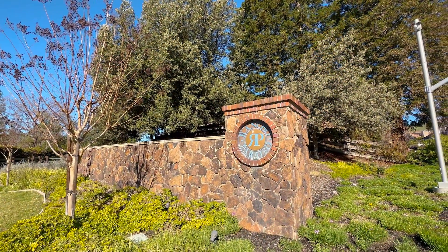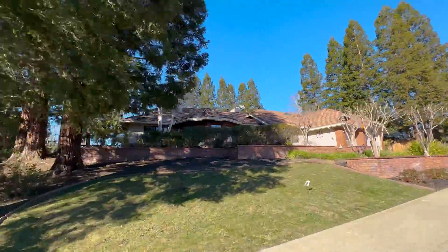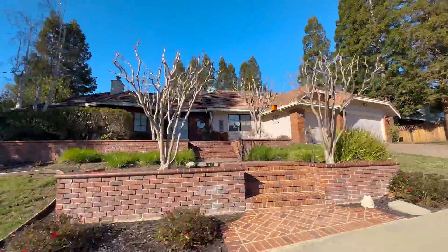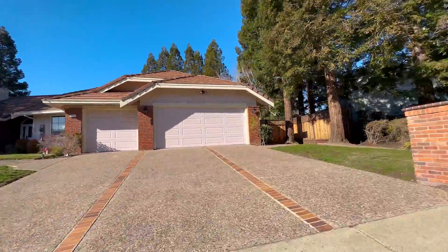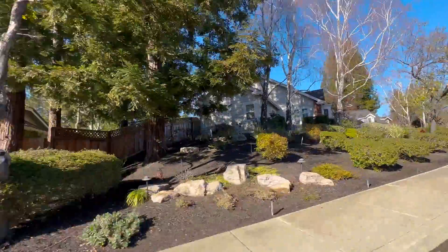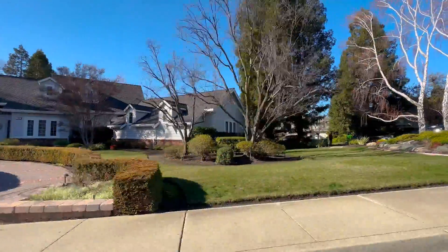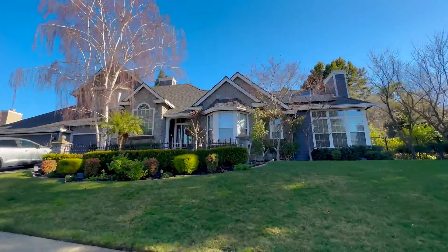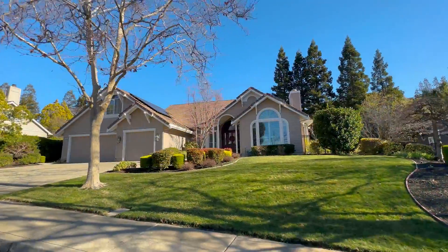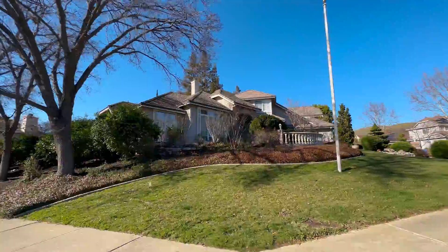Rancho Parezo is a small subdivision within the Northgate area, situated on the hills. It is a beautiful, serene neighborhood with views of rolling hills, mountains, and gorgeous sunsets. When you're here, it truly feels like a little piece of paradise. This development features custom homes built in the 1990s, surrounded by lush trees, with over 3,000 square feet of living space and backyards between a quarter and a half acre in size.